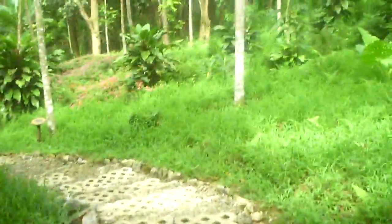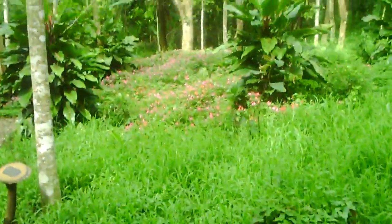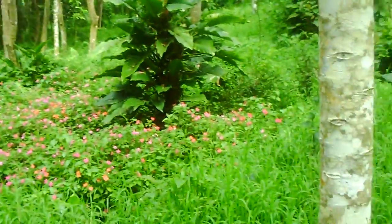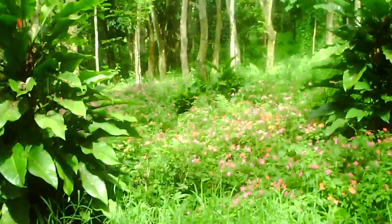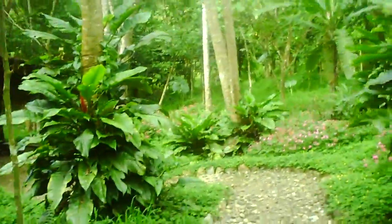We can see some flowers now — those pink flowers are becoming more visible. This is the ilang-ilang tree; I believe it's native. And here we have more flora to check out.